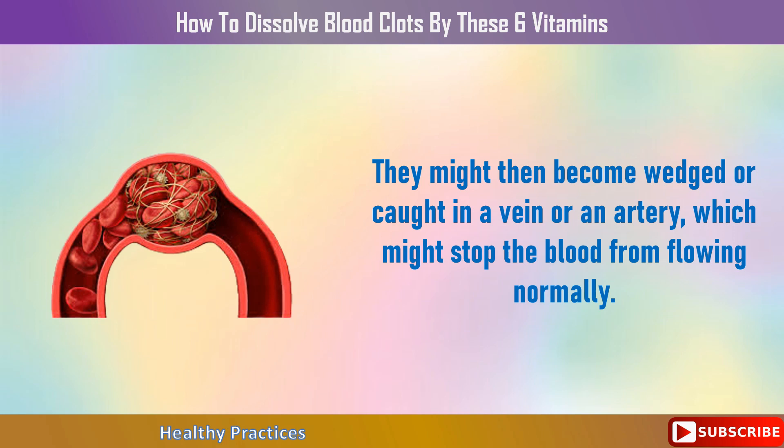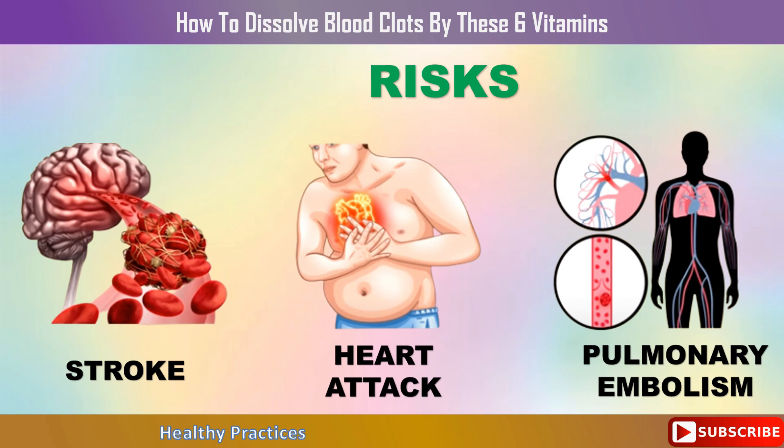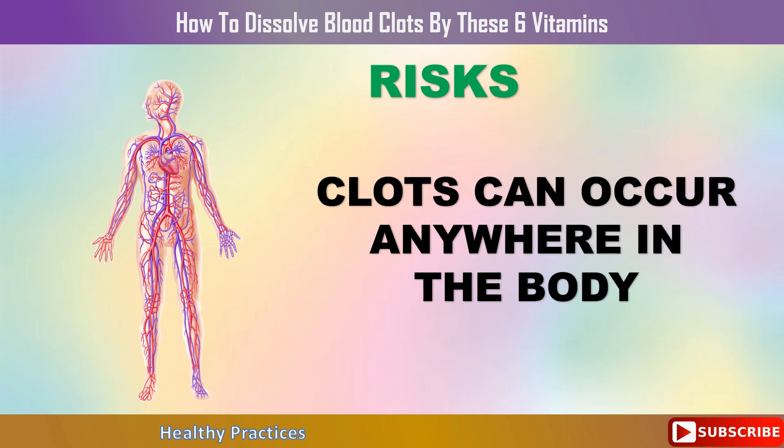This can stop blood from flowing normally. Undissolved blood clots in the legs can lead to deep vein thrombosis, which can tighten the muscles, generate red, warm-to-the-touch skin, and make veins more noticeable. A blood clot can also cause a stroke if it forms near the brain, a heart attack if it forms in the coronary artery, a pulmonary embolism if it forms in the lungs, and more, depending on where the clot lodges in your circulatory system.